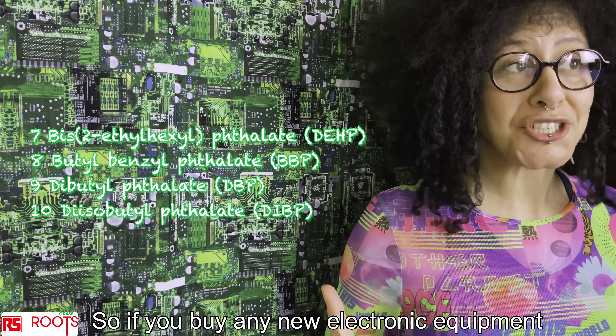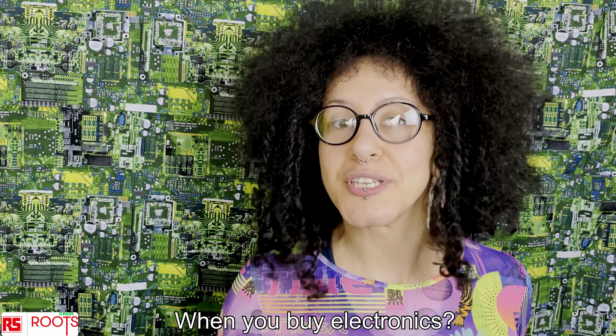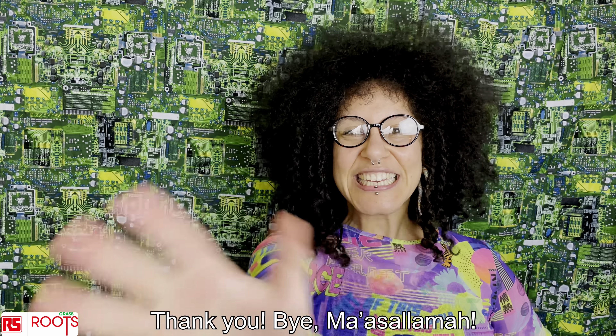So if you buy any new electronic equipment, make sure it's RoHS compliant. What other certifications do you care about when you buy electronics? Let me know in the comments. Thank you! Bye! Masalaamah, bye-bye!